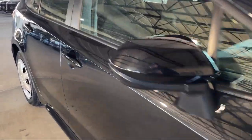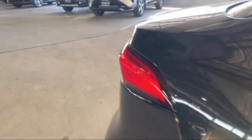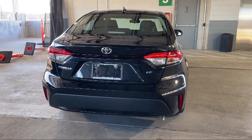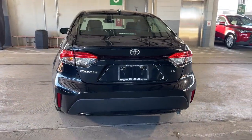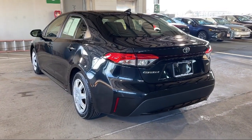Every Fitzway used vehicle we sell gets the Fitzway Checkout. It's a comprehensive inspection by our highly skilled technicians, and we'll provide you a copy of the inspection report and a Carfax vehicle history report — so you'll know as much about the vehicle as we do.